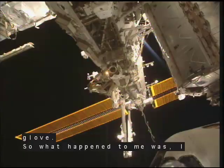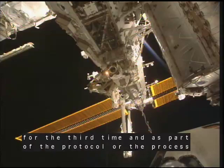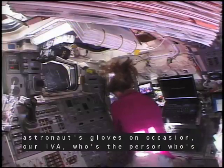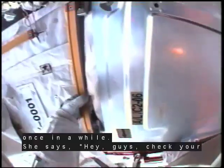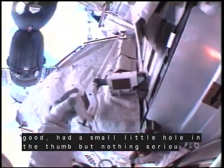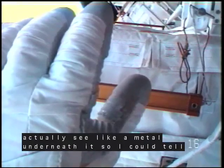What happened to me was I was out on my third spacewalk. My gloves were getting a little bit worn from being used for the third time. As part of the protocol to check the astronauts' gloves, our IVA — the person running the spacewalk from inside — gives us a call every once in a while and said, hey guys, check your gloves. I checked my right glove — it looked pretty good, had a small little hole in the thumb, but nothing serious. Then I looked at my left glove, and I saw a much bigger hole. I could actually see metal underneath it, so I could tell the hole was pretty deep.